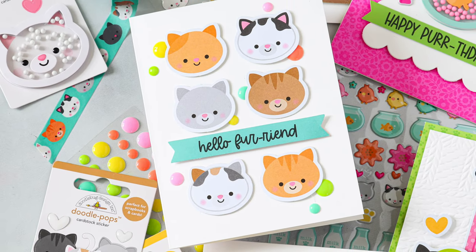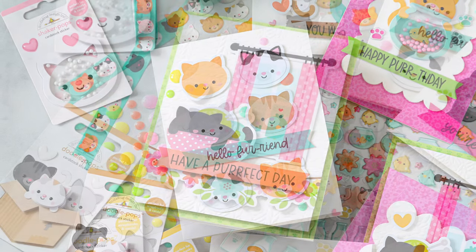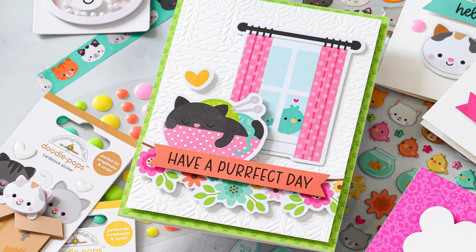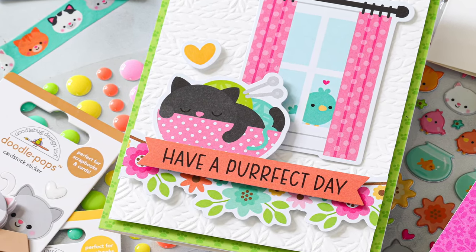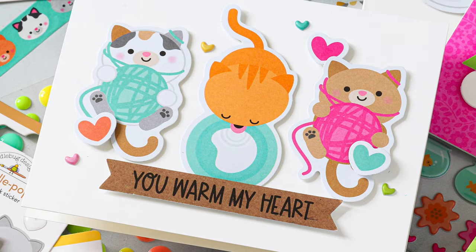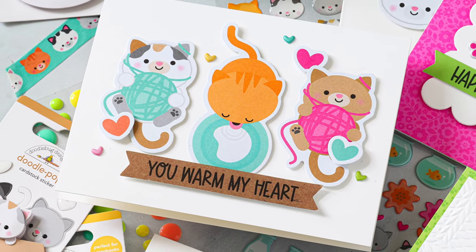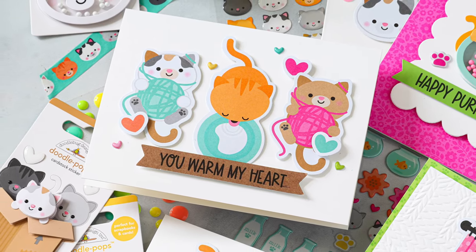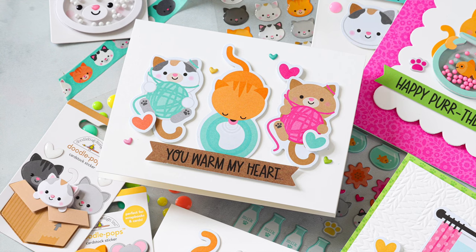I have so many cards here that were so much fun to put together, and the best part is you could make these exact same cards using other Doodlebug themed products - whether it's the new dog collection, the Pretty Kitty collection, or any of the many other fun previously released collections. You'll have a blast just picking out some of your favorite products from the collection, grabbing some card bases and a little bit of glue, and going to town making all sorts of cute and fun cards in no time at all. I hope this video was inspiring and gave you some ideas on how to use Doodlebug's products to create some fun cards - thanks so much for watching!